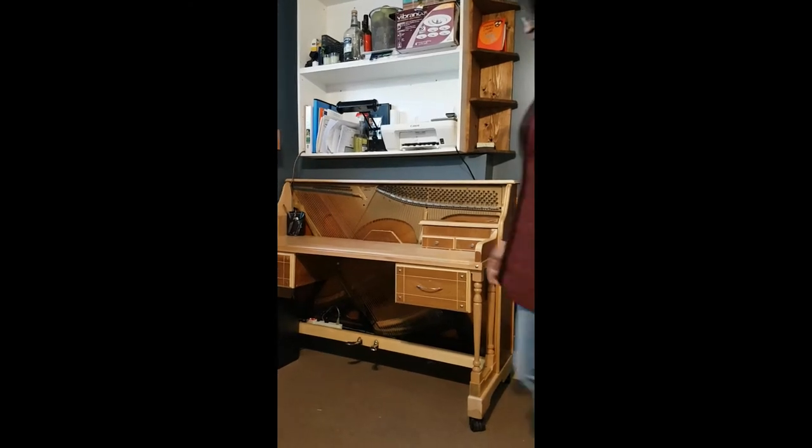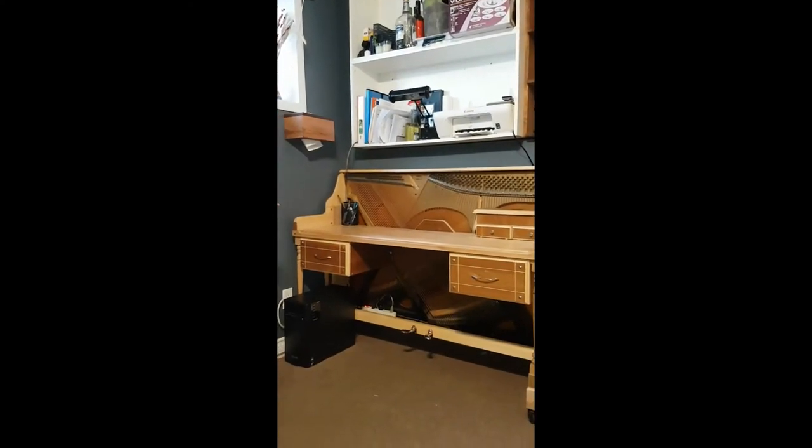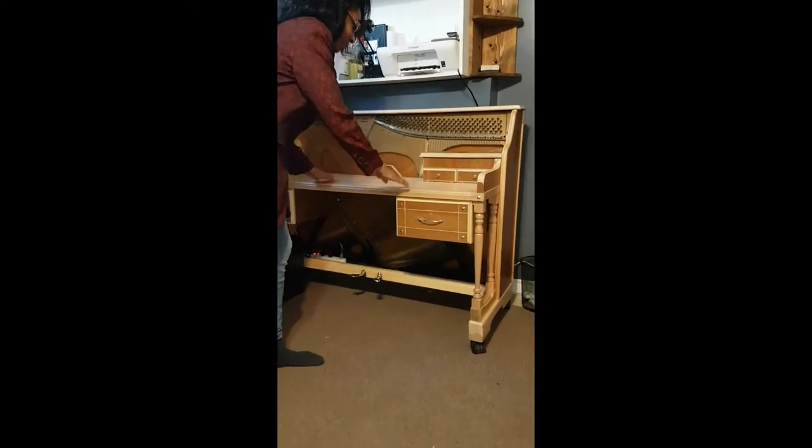Here we go. And so here we have it — it is a functional artistic piano desk. And when I say functional, I mean functional. It's a desk.